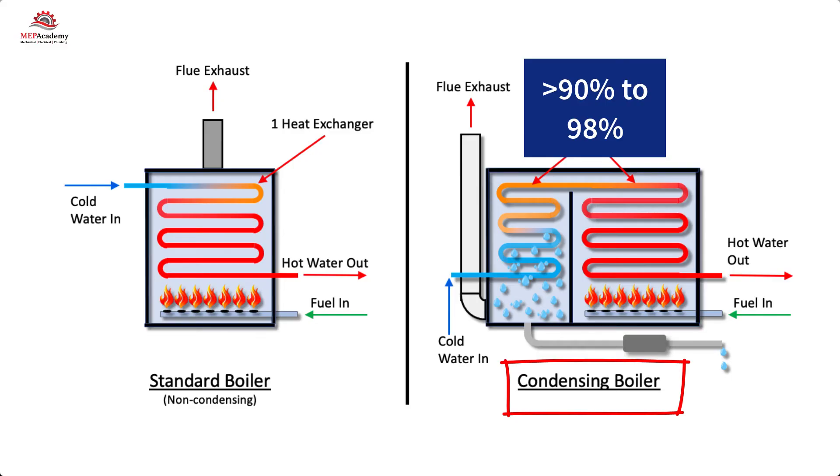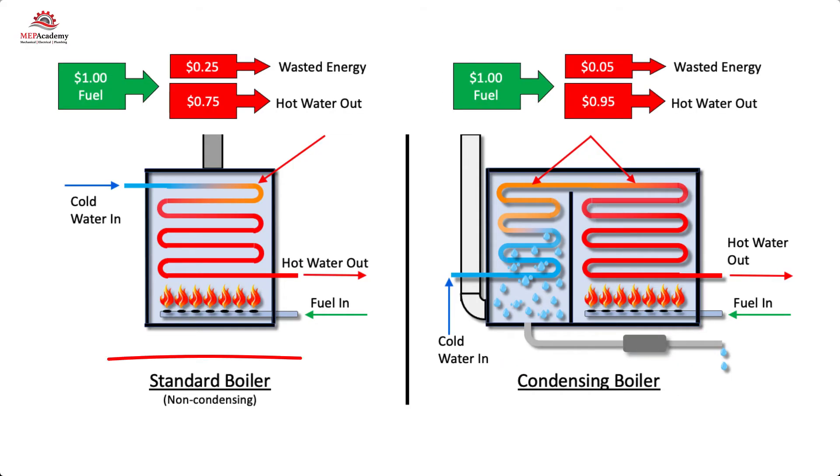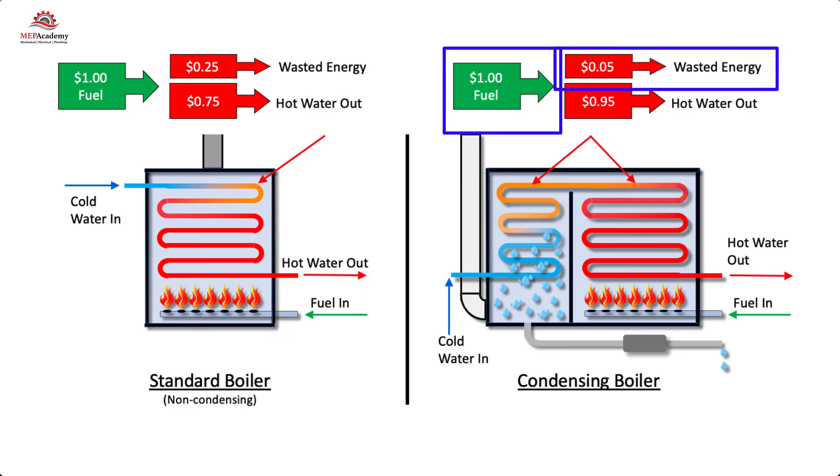This will allow you to save on your annual fuel cost while also helping the environment. If you spend a dollar on fuel for your standard boiler at 75% efficiency, you are throwing away 25% — that's 25 cents for every dollar you spend. With a condensing boiler or heater that is 95% efficient, only 5% is wasted in the exhausted flue gas, meaning only 5 cents for every dollar is wasted on flue gas exhaust.